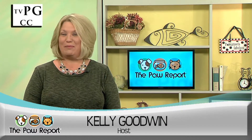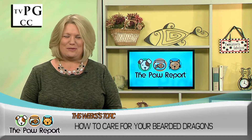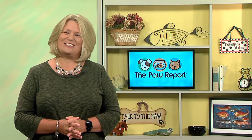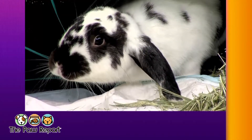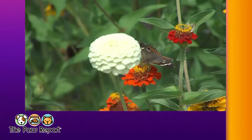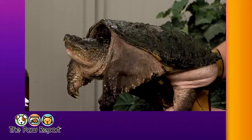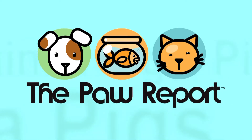They may be small in stature but they come with a fierce name. Bearded dragons, or beardies as they're called, are among the most popular pet reptiles. On this episode of The Paw Report we find out why, with returning guest Dr. Christa Keller from the University of Illinois Veterinary Teaching Hospital.